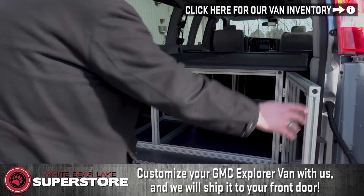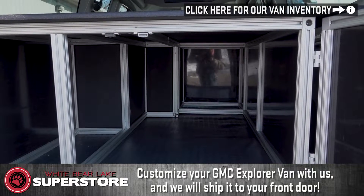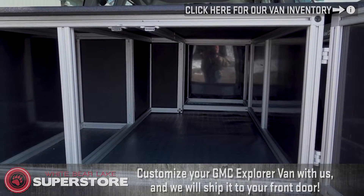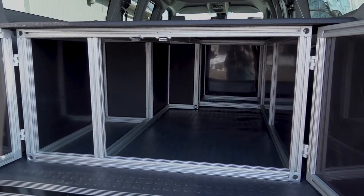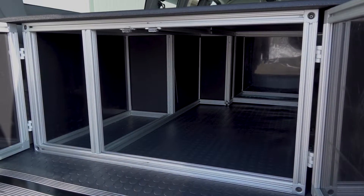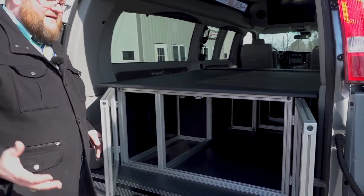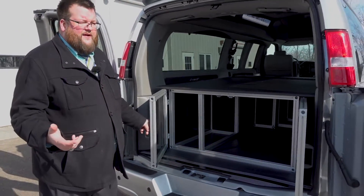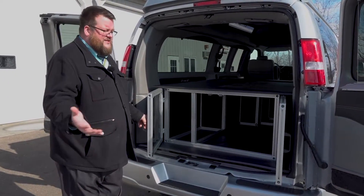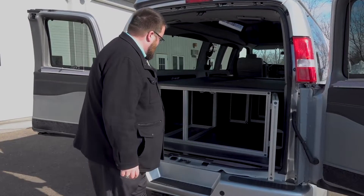I can open these doors here and we can customize these compartments any way you like. The whole system can be taken out in about 15 minutes with three or four guys, or with just two people it might take a little bit longer. You can definitely get it in and out for whatever type of activities you have planned — maybe you don't need the bed in there for a little bit, so we can have that removed.